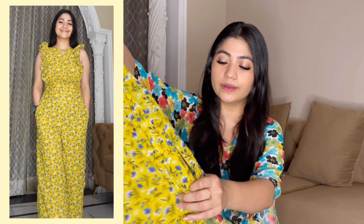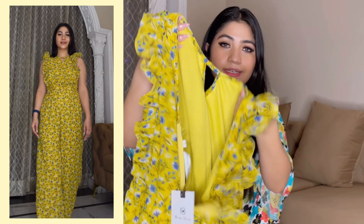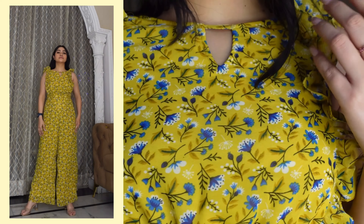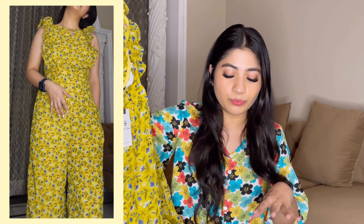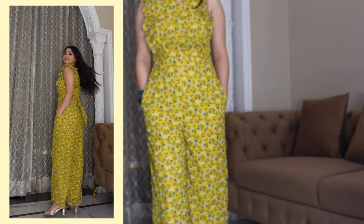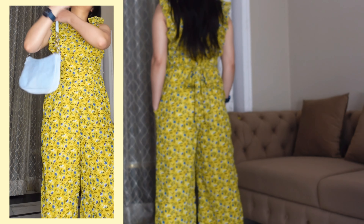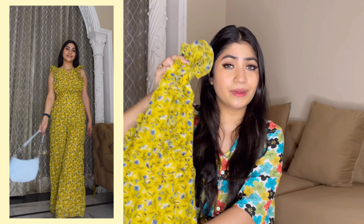Next I got this jumpsuit — the first time I have ordered a jumpsuit from Amazon. It is a beautiful piece with ruffled sleeves. The color is somewhere between yellow and green with a floral print. It has proper lining and the material is amazing. You get a zipper from behind so there is no fit issue. The neck detailing is also very cute.